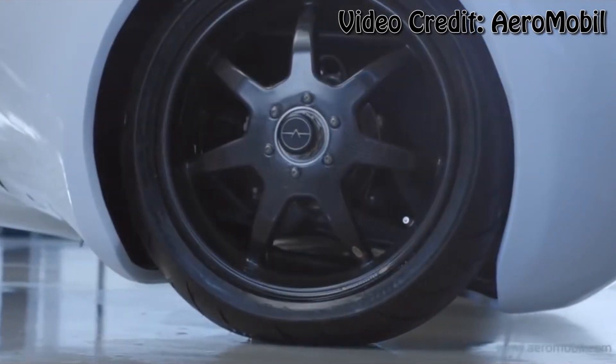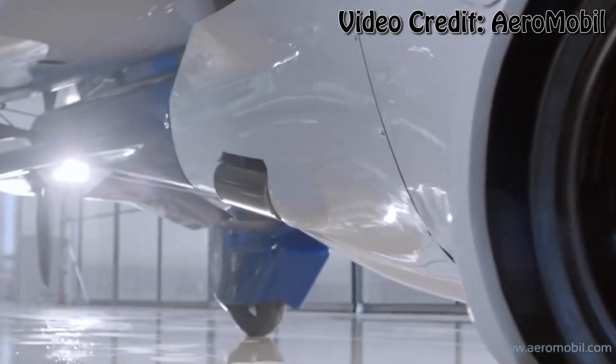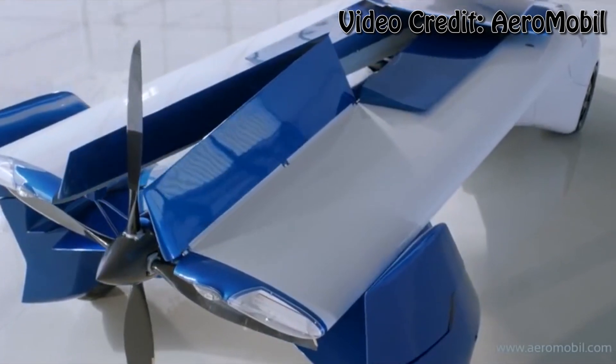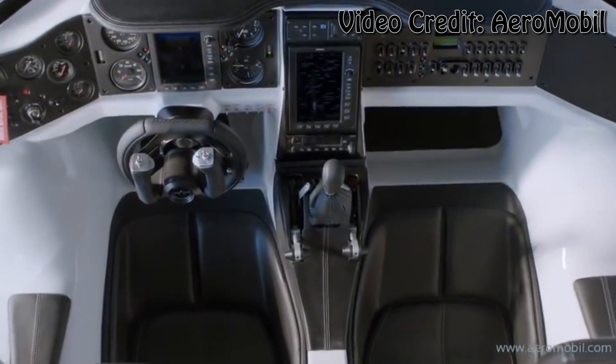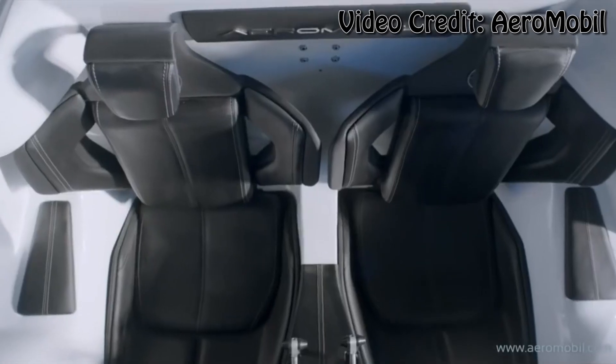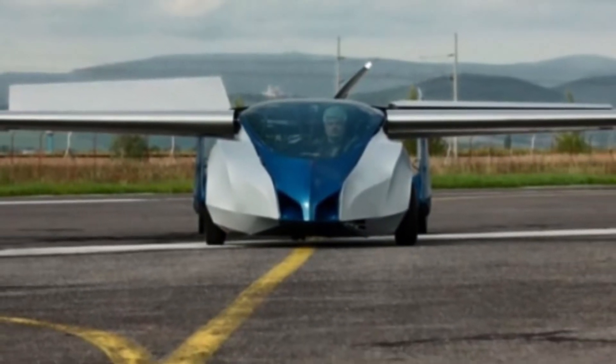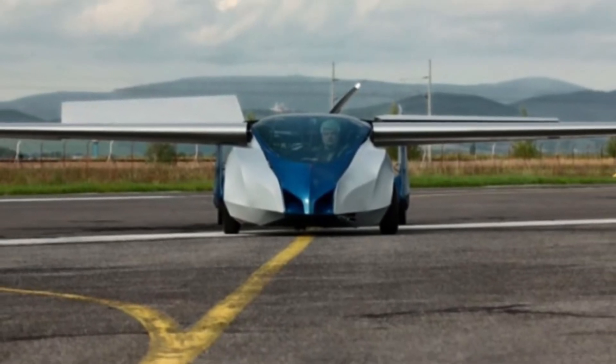The AeroMobile 3.0 is a transformer-like vehicle that's actually been in development for almost 25 years. Depending on your preference, the two-seater vehicle can either drive or fly, changing its form in seconds right before your eyes. It's got a collapsible wing design, and honestly both configurations — the driving mode and the flying mode — look really awesome.